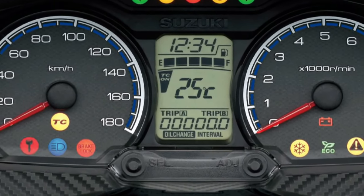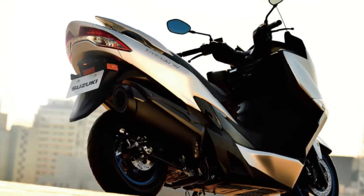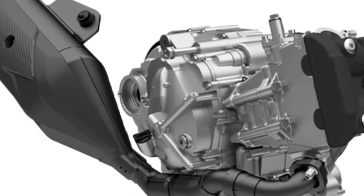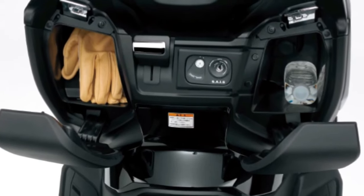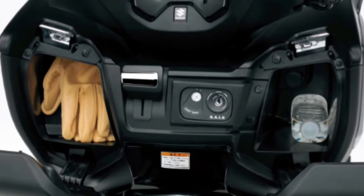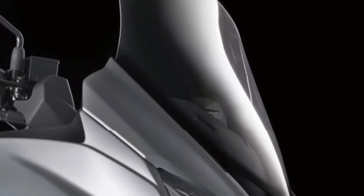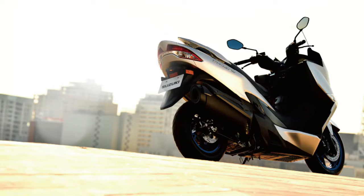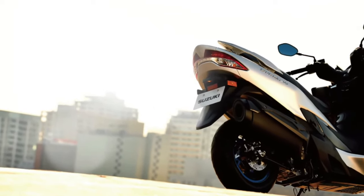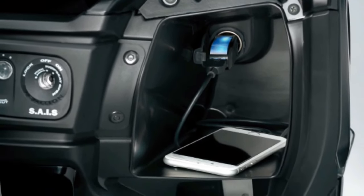The traction control system is not a substitute for the rider's throttle control. It cannot prevent loss of traction due to excessive speed when the rider enters a turn or applies the brakes, nor can it prevent the front wheel from losing grip. Key features: the Burgman 400's bodywork is both slim and sporty, matching the scooter's agile personality. Spacious under-seat storage and two front compartments with a DC power outlet provide a variety of cargo-carrying options.